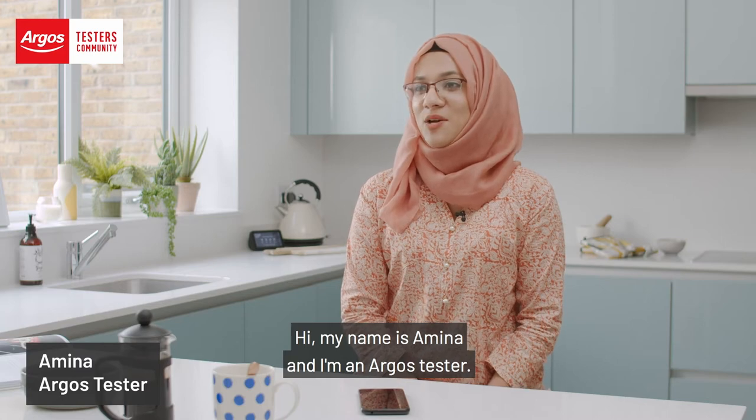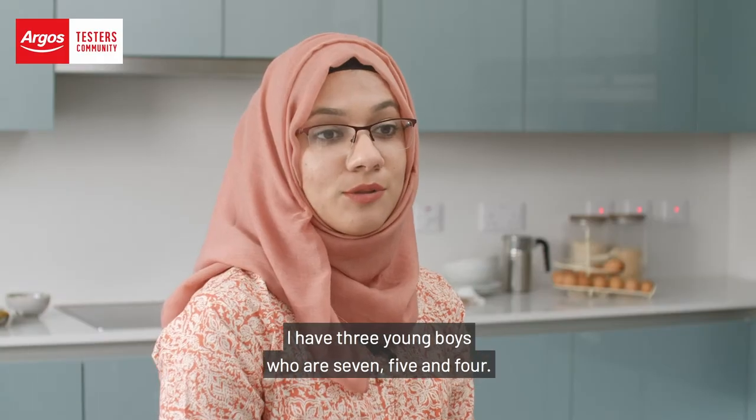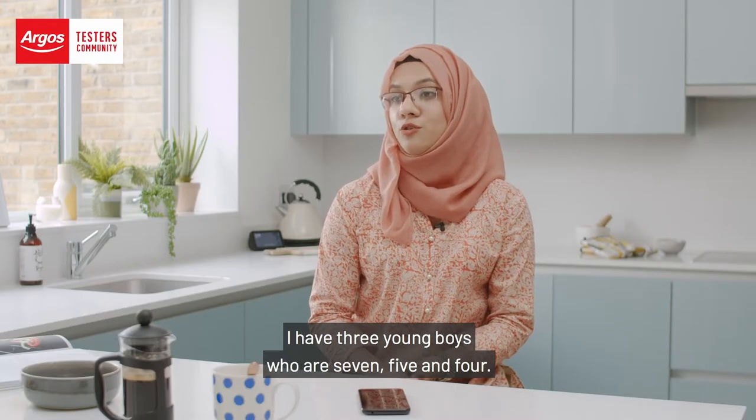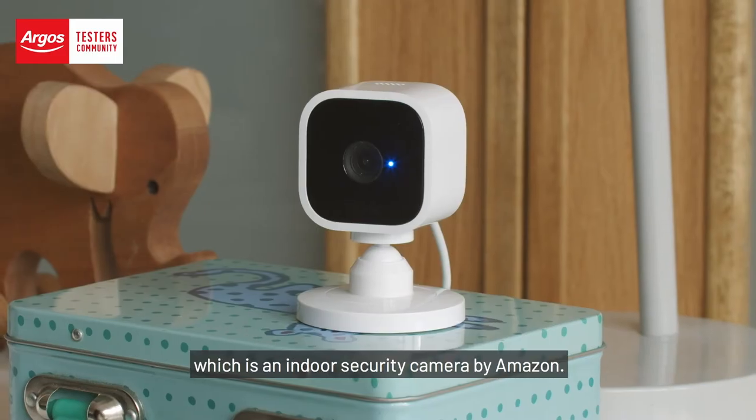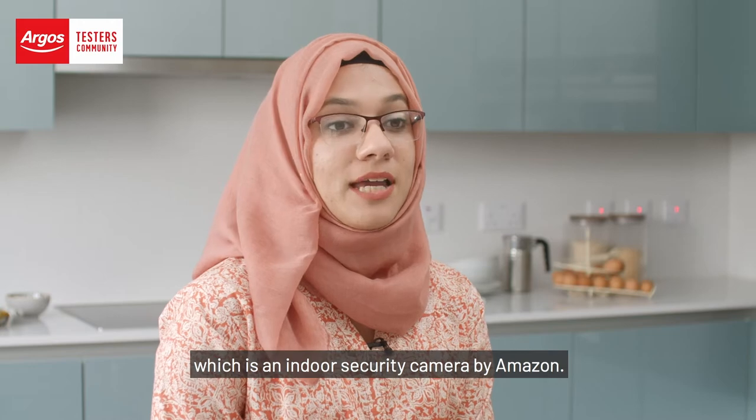Hi, my name is Amina and I'm an August tester. Today I'm going to be sharing my first thoughts on the Blink Mini, which is an indoor security camera by Amazon.